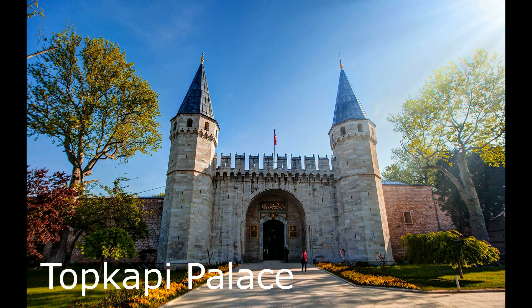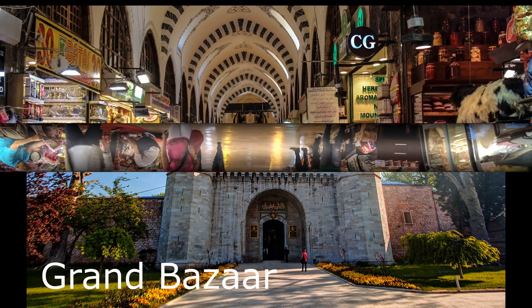Topkapi Palace. This former residence of the Ottoman sultans is now a museum that offers a glimpse into the opulent lifestyle of the Ottoman Empire. It has beautiful courtyards, ornate rooms, and impressive collections of jewelry, weapons, and porcelain.